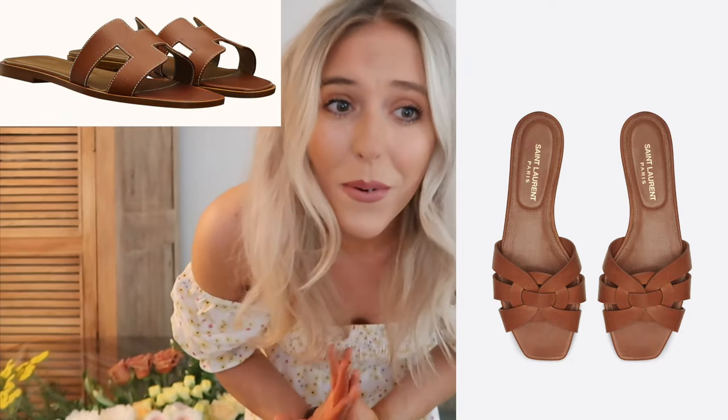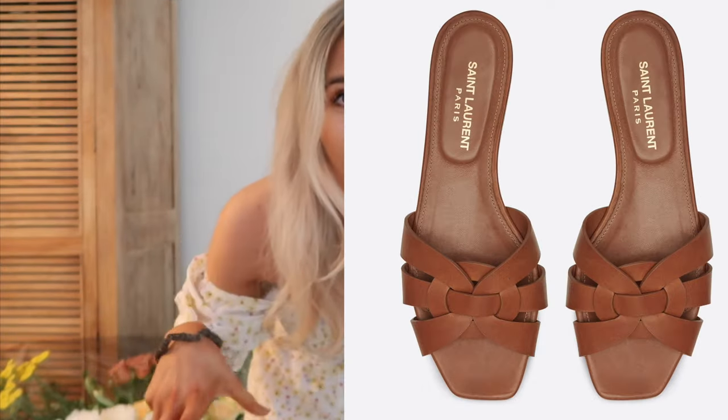Next up: the YSL tribute flat sandals. There's definitely a trend for leather sandals, and these have a real similarity to the Hermès ones. They have a nice intertwining at the front — I like the simplicity — however they're £440, and similarly to the Hermès, if you have that money to spend on very plain sandals, go for it. But I'd personally rather spend it on Gucci. I think they're beautiful, streamlined, lightweight, and classic, but there are good dupes out there which also puts me off the designer version.